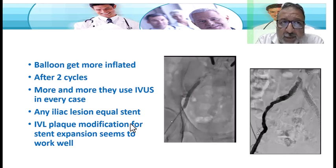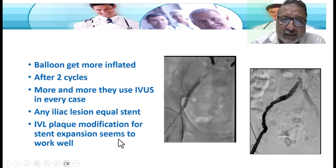Although this approach is expensive — the lithotripsy catheter costs around $2,000 USD, the IVUS catheter is another $2,000 USD, and filter devices add another $500 USD — it is quite expensive overall. However, IVL plaque modification for stent expansion seems to work very well, at least in the iliac segment. The evidence has been building, and it has been working effectively for three years.